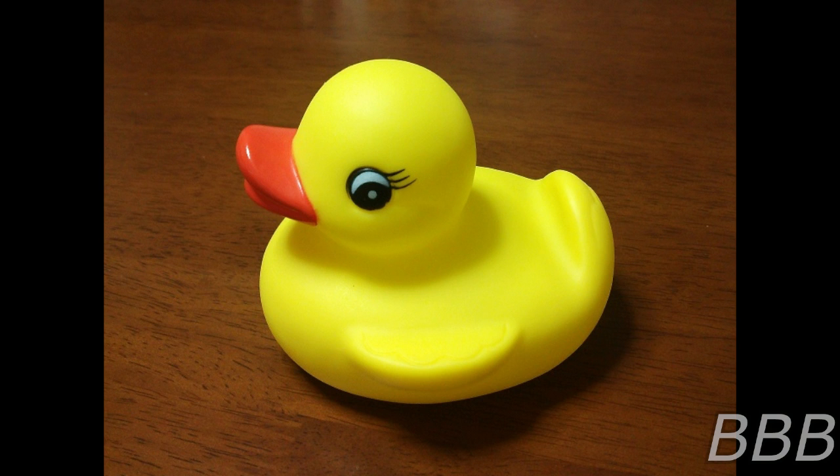Description: SCP-200-JP is a typical rubber duck toy. While it emits a short or long sound when squeezed, the length of the sound does not appear to be related to the manner in which it was handled. Its manufacturer and production factory were identified and concluded to be non-anomalous. No similar object has been found from the production line of said factory.